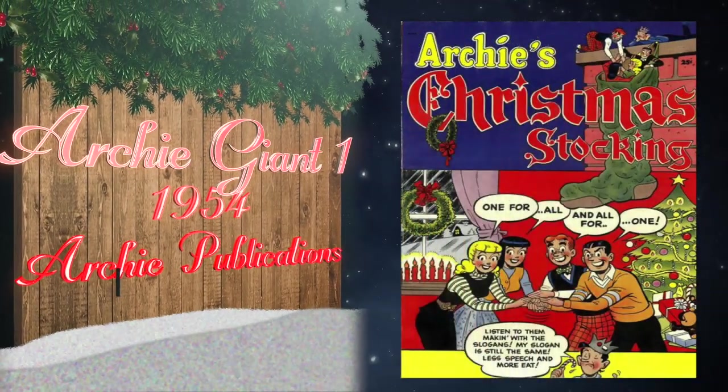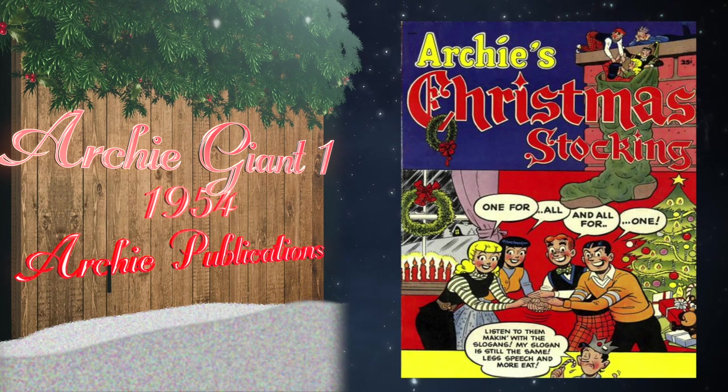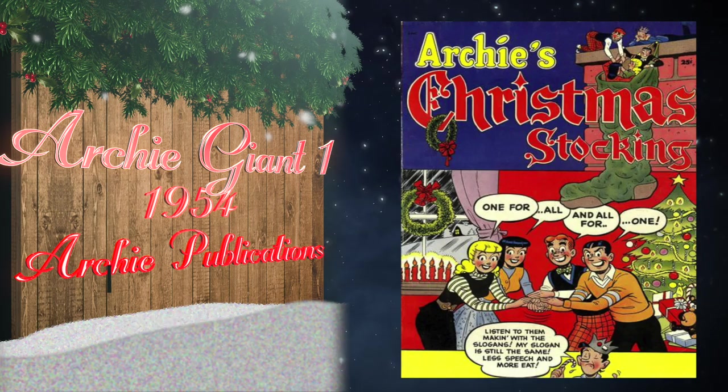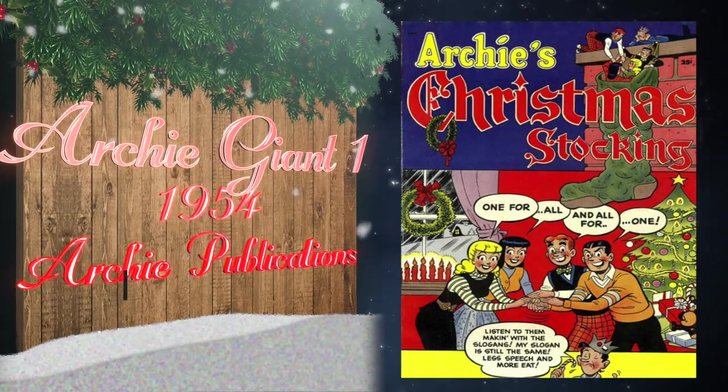At number 23 we have Archie Giant Series number one, published in 1954 by Archie Publications. It features the first Archie Christmas cover. There is currently a 9.2 restored copy on the CGC census, but the highest universal blue label is an 8.0.